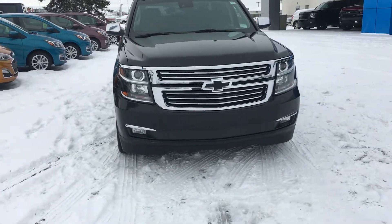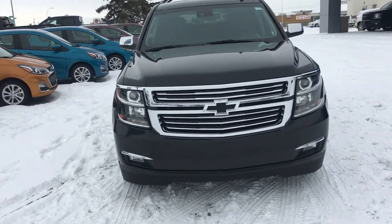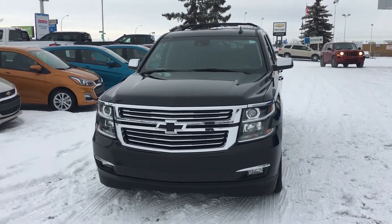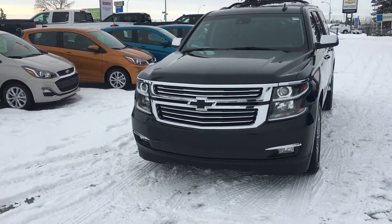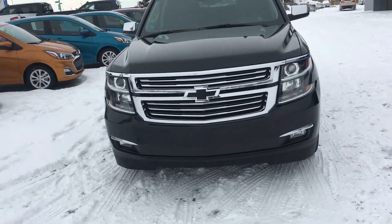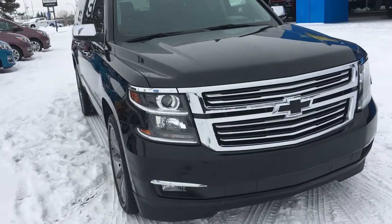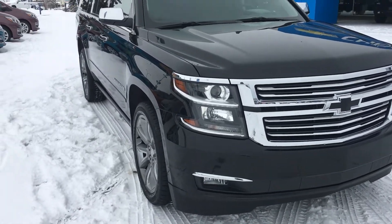Underneath that hood you have a 5.3 liter V8 engine capable of 355 horsepower and 383 pounds of torque. It also has a limited slip differential as well as variable valve timing that saves you gas in the long run while not compromising on the power.